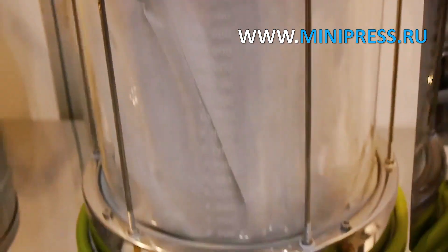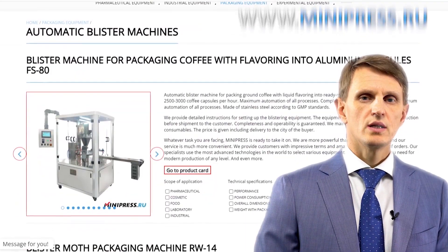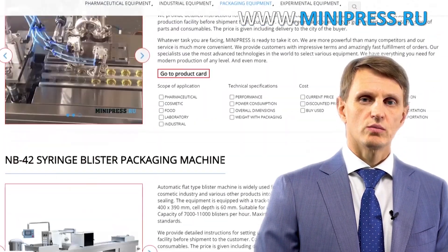Minsk phone: +375 29 308 0000. Hello, my name is Roman Cebulski. I'm the founder and owner of the Pharmaceutical Equipment Catalog, Minipress.ru.